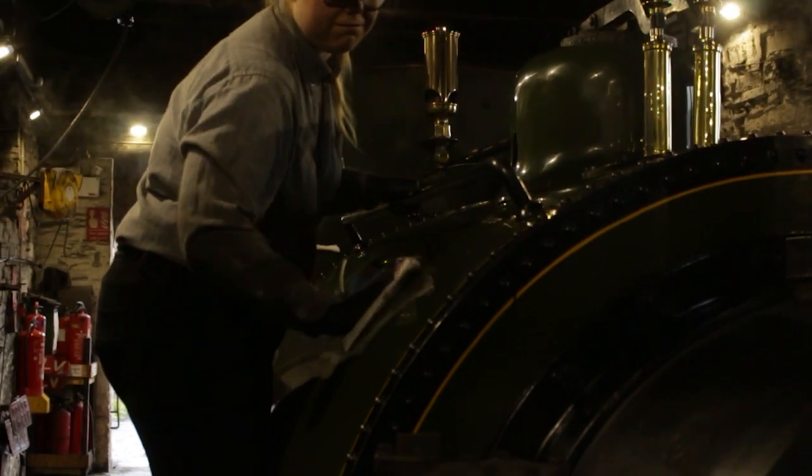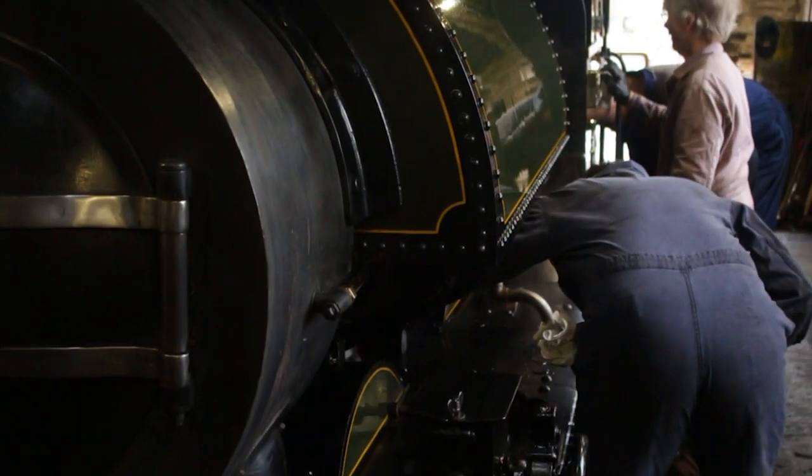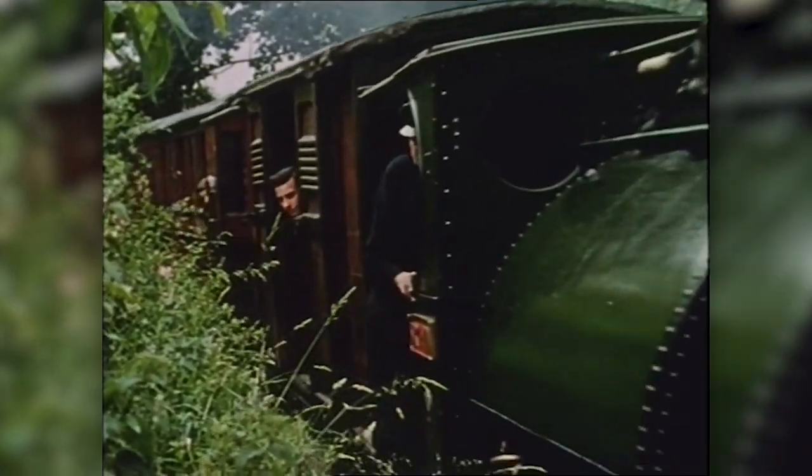Preparing a steam engine for work is a long and dirty task, one only matched by cleaning them down at the end of the day. By 1952, with locomotive power somewhat in hand,